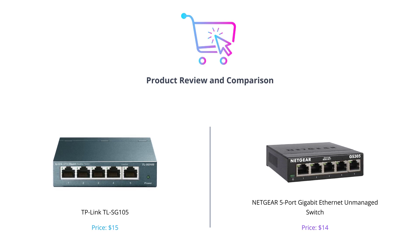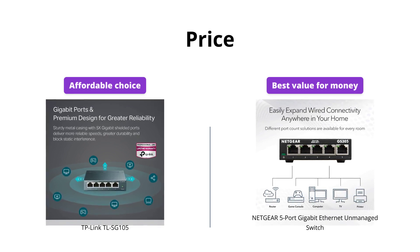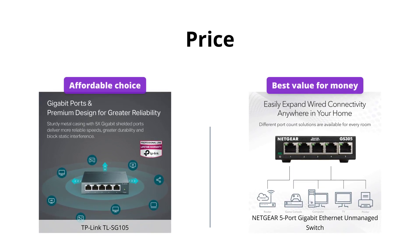If you find this video helpful, please like, comment and subscribe to our channel. Both products are affordable and priced at $15 and $14 for TP-Link TL-SG105 and Netgear 5 Port Gigabit Ethernet Unmanaged Switch, respectively.